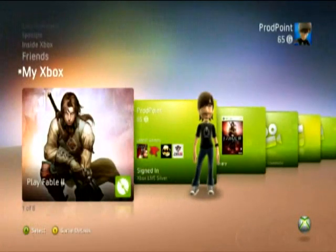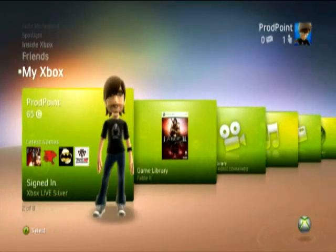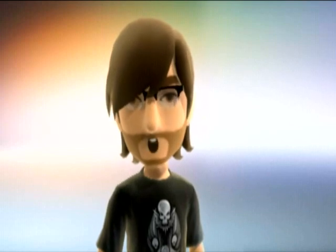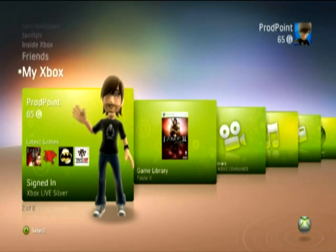And that brings us to the end of our little tour. I've just scratched the surface here, but you'll be able to explore the NXE's many depths when it hits your Xbox 360 on 19th November. This is Mr. Pointyhead saying thanks for your time, and happy gaming. Bye!